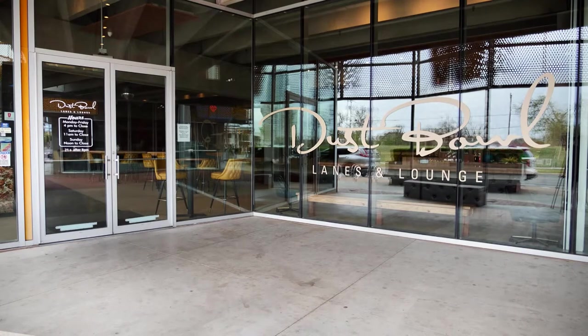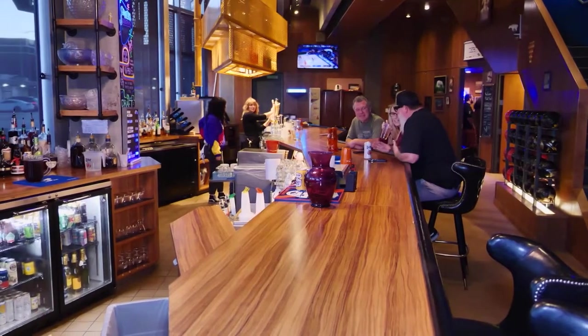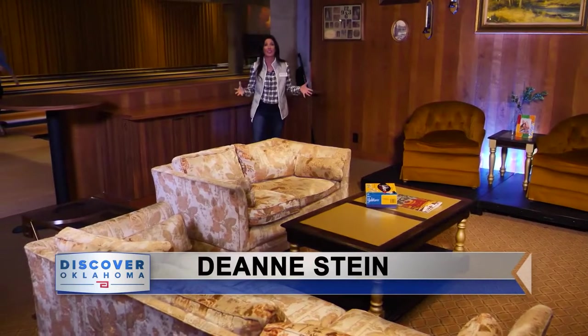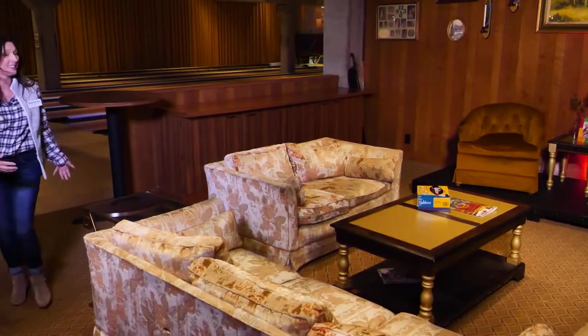In the heart of OKC's Midtown, the Dust Bowl is in a league of its own. The Funky Lounge is a retro-inspired tribute to the classic bowling alleys from the past. We wanted them to actually feel like they could come in, sit down, and have a 70s experience. When you step into the Dust Bowl Lanes and Lounge, everything just screams 1970s — from the vintage lanes to the groovy bar with the retro drinks.